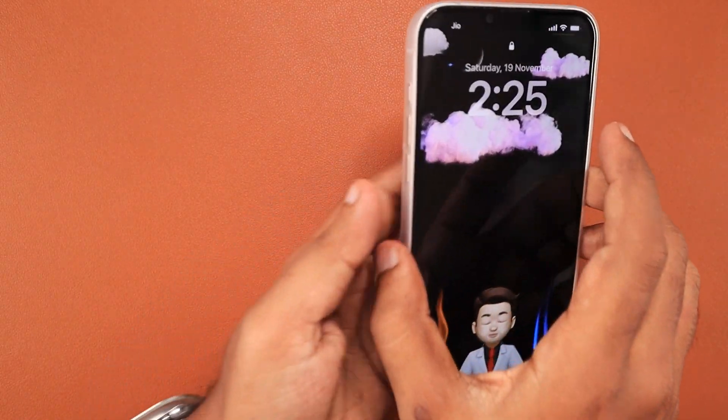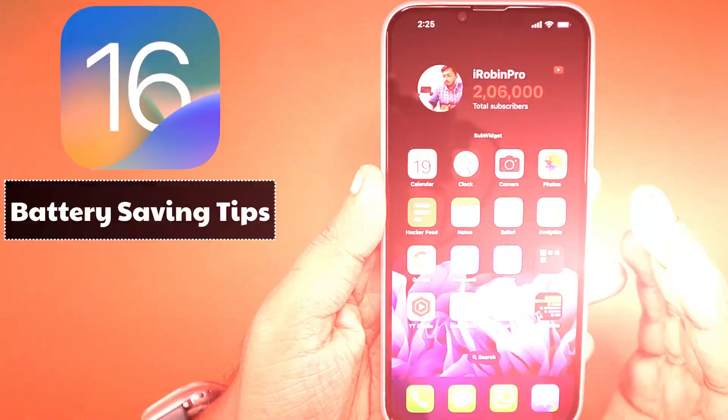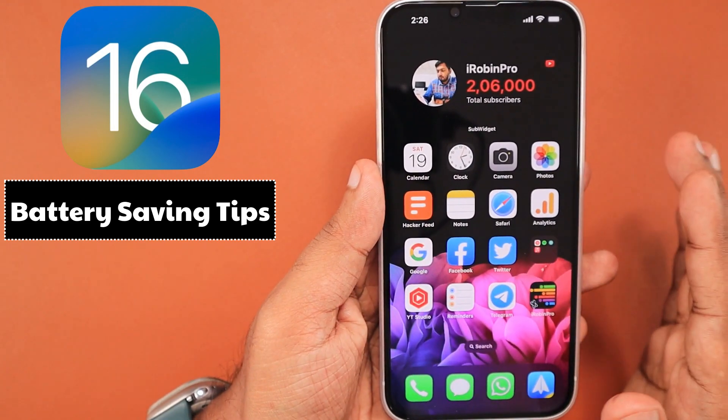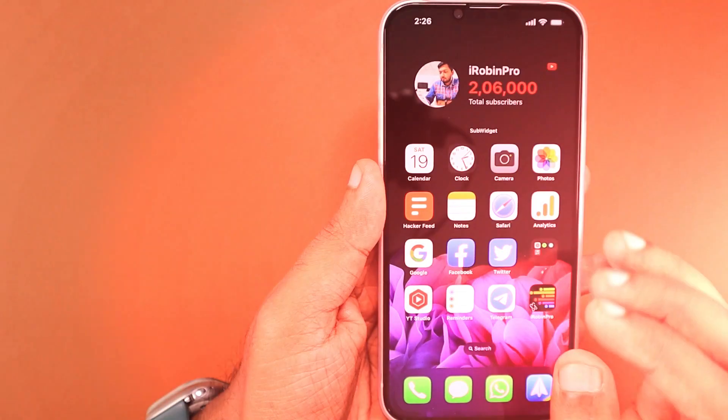Hey guys, how are you doing? In this episode, we are going to see some useful iPhone battery saving tips, especially if you have updated to iOS 16 and you're facing a battery fast drain problem — these tips will definitely be helpful to you.